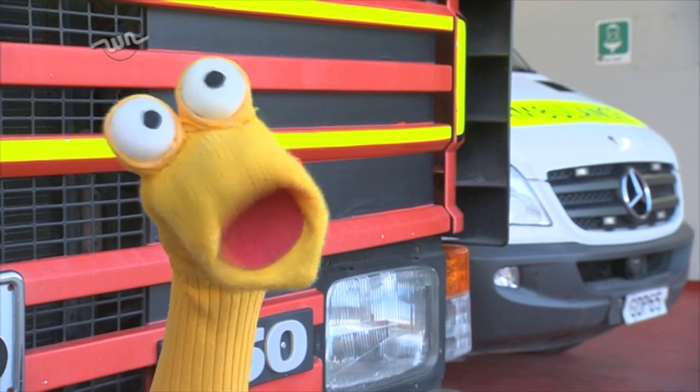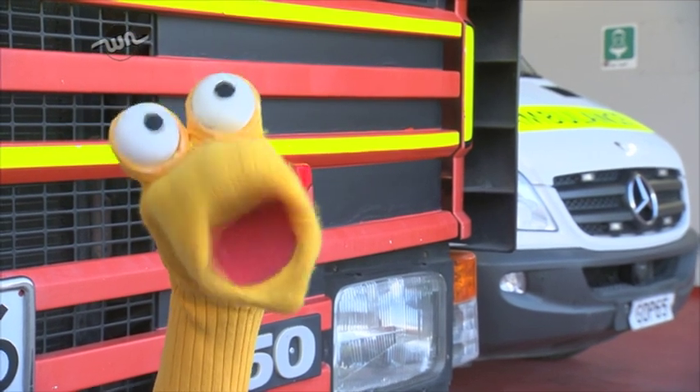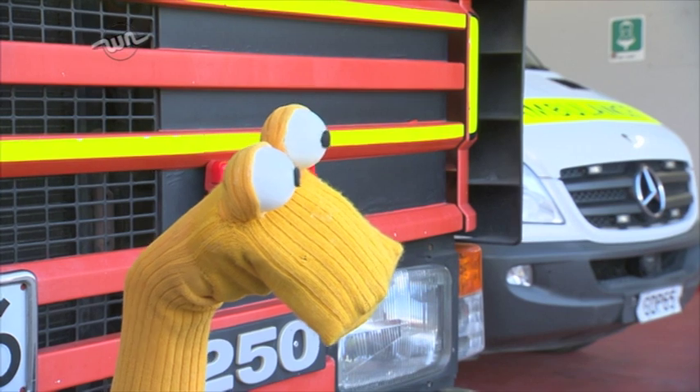Hey guys! This morning we're at a fire station. I love fire engines so much — they're awesome! Be cool Toby, be cool.